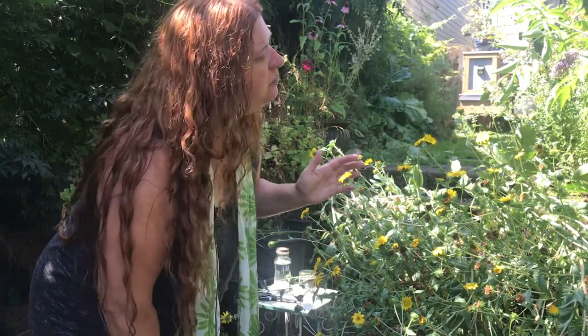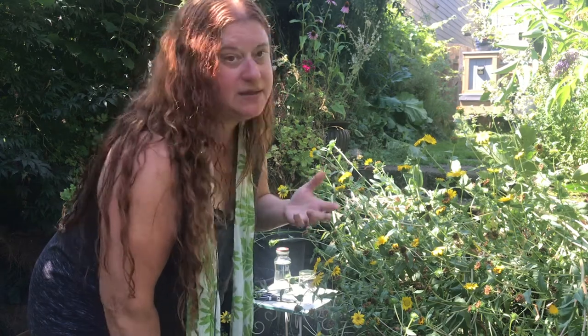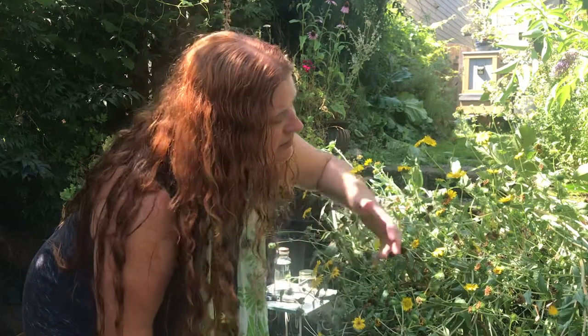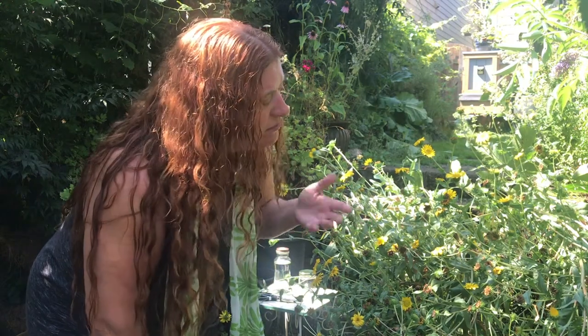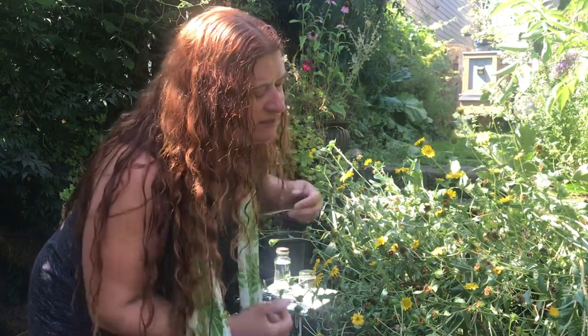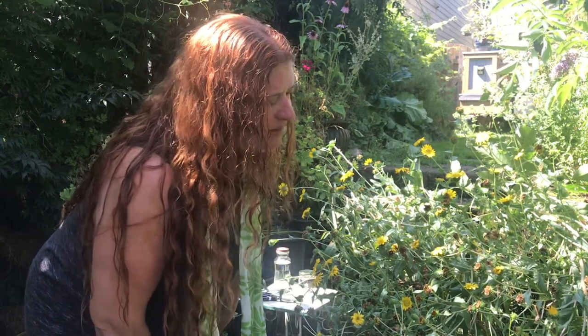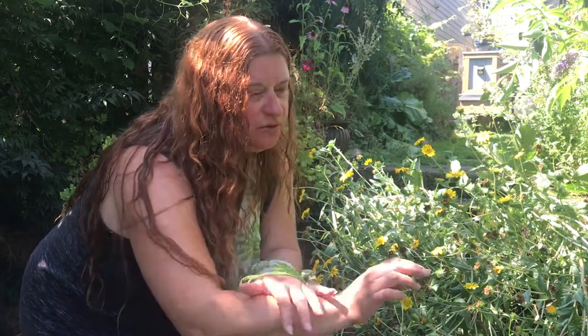Basically, what Grindelia is really great at — a couple of things I think of most — is that it's an expectorant, and also very sedating and soothing for the respiratory tract. I think of Grindelia as being really great for bronchitis, asthma, and emphysema. Mostly I use this in bronchitis formulas. It's something I add to formulas, not something I usually use alone.